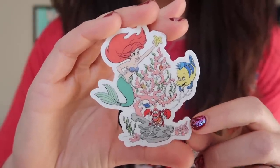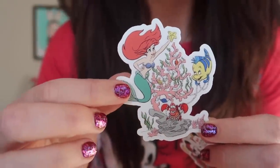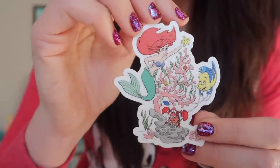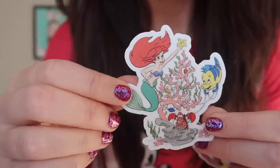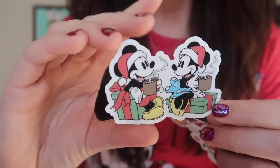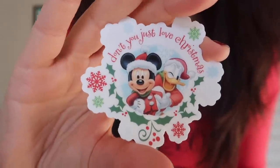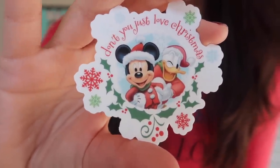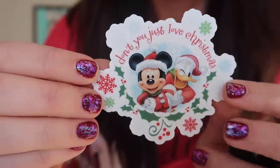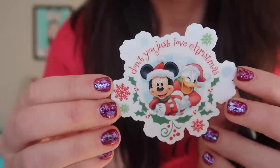Next we have some more favorite Disney characters decorating their own tree. This is kind of an under the sea tree made of pink coral. We've got Ariel from The Little Mermaid as well as Sebastian and Flounder. And I love that she is putting a starfish at the top of her coral and sea green tree. The next sticker is Mickey and Minnie having some hot cocoa sitting on top of some presents — maybe trying to hide them from each other. Then we have one that says 'Don't you just love Christmas?' with Mickey, and behind him is Donald winking and holding a snowball — totally up to some winter mischief. I love all of the little snowflakes and holly berries on this one.